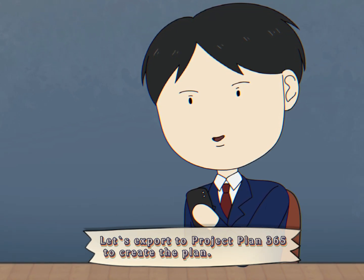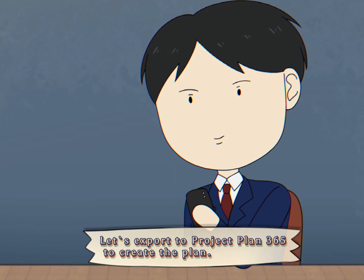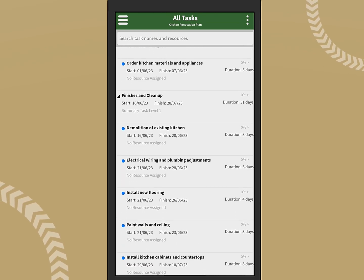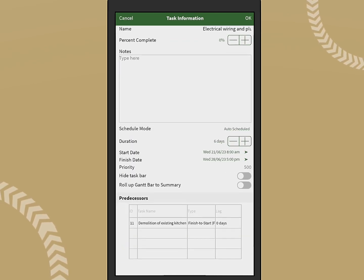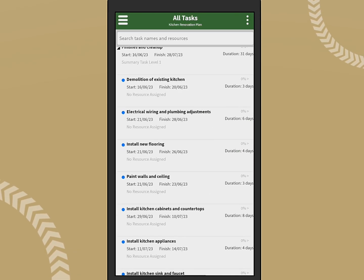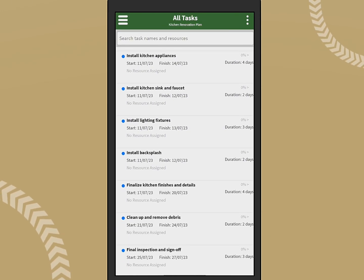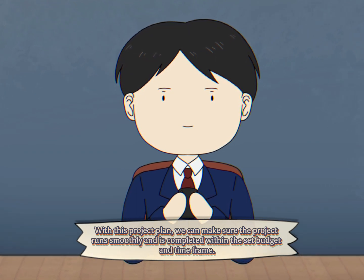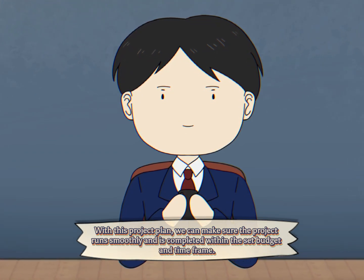Let's export to Project Plan 365 app to create the plan. We can add in the budget, timeline and assign tasks to different people. This way, we can stay organized and on track throughout the entire kitchen remodeling project. With this project plan, we can make sure the project runs smoothly and is completed within the set budget and time frame.